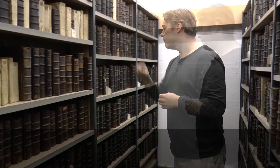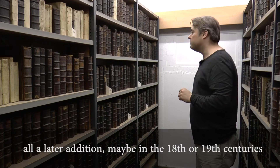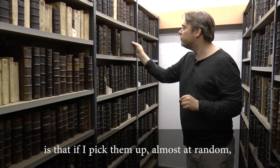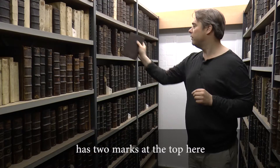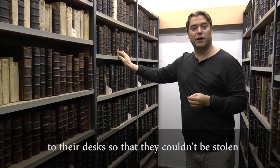These books all now have titles on their spines like modern books, but we can tell that this is actually all a later addition, maybe in the 18th and 19th centuries. There's another thing about these books: if I pick them up almost at random, I will find that every single one has two marks at the top here. That is where they were chained, because all books in college libraries were chained to their desks so that they couldn't be stolen.